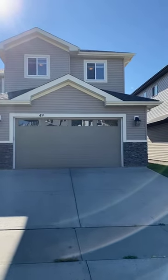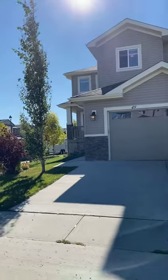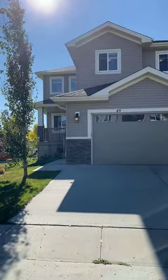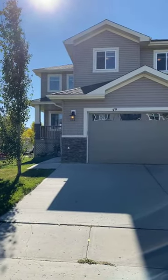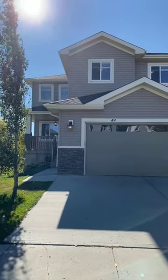Good afternoon everyone, it's Sagar Desor here with Royal Lepage Norelta and the Bega team. As promised, we are showcasing our new property here in Leduc. The address is 49 Selkirk Place, listed for only $489,900.